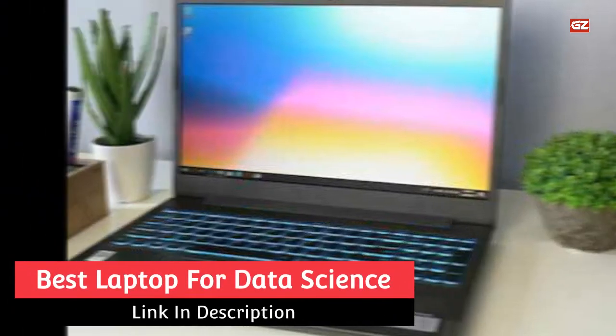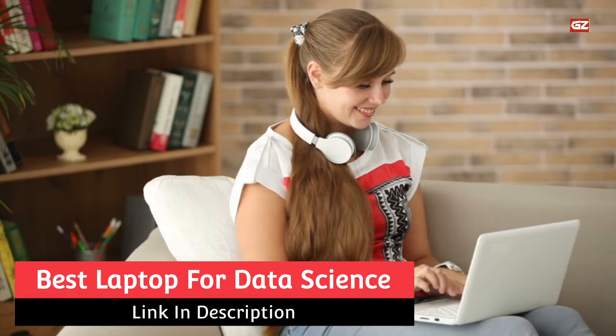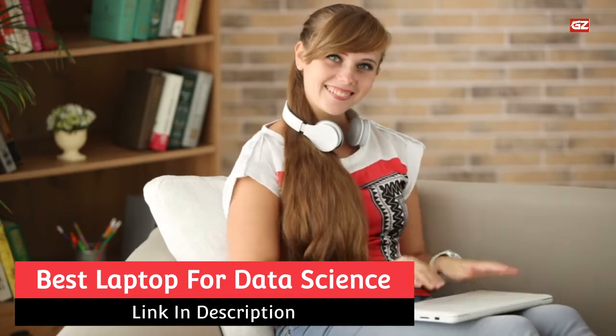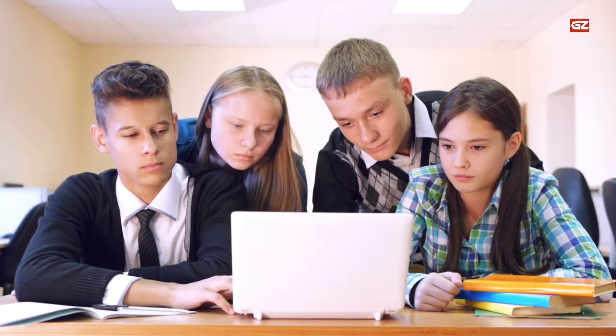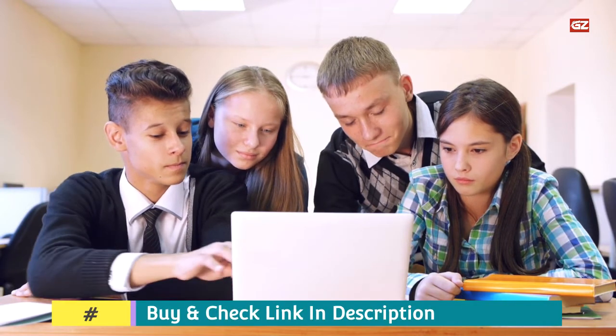Best Laptop for Data Science. Hey everyone, hope you guys are fine and doing well. I'm back with another video, and in this video I'm gonna tell you about the best laptop for data science. If you are a science student or a professional worker, then this video is related to you.